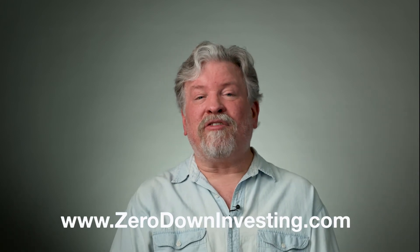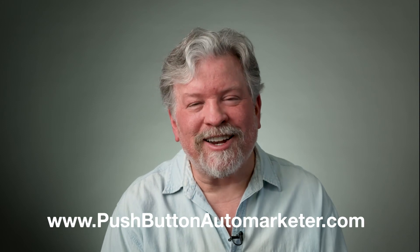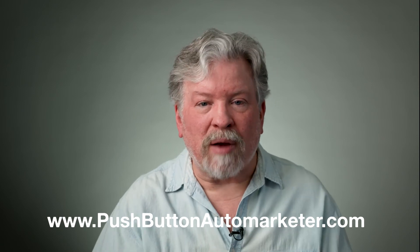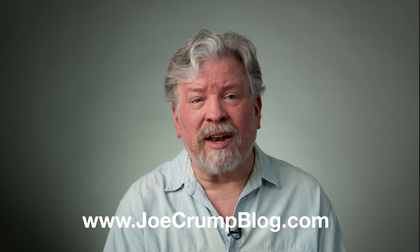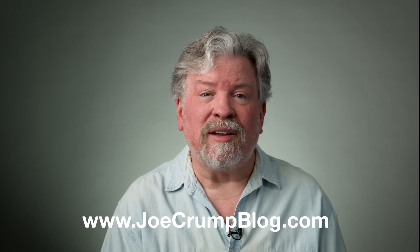I hope that helps. Good luck. Subscribe to the channel and go to ZeroDownInvesting.com to find out about my mentor program. Go to PushButtonAutomarketer.com to find out how we automate the process and contact for-sale-by-owners automatically, bringing in leads by the dozen across as many areas as you want all across the country. And go to JoeCrumpBlog.com for lots of free videos and to sign up for my free newsletter where I send out information I don't send out to everybody else. Take care.